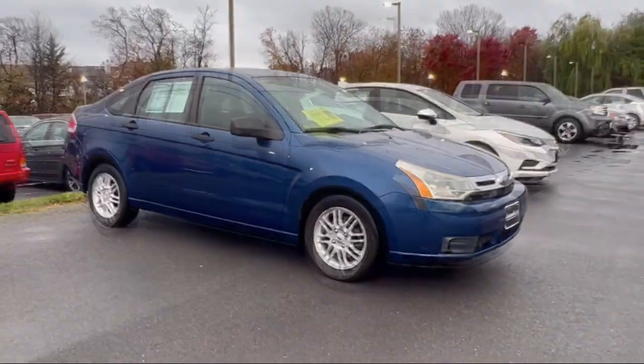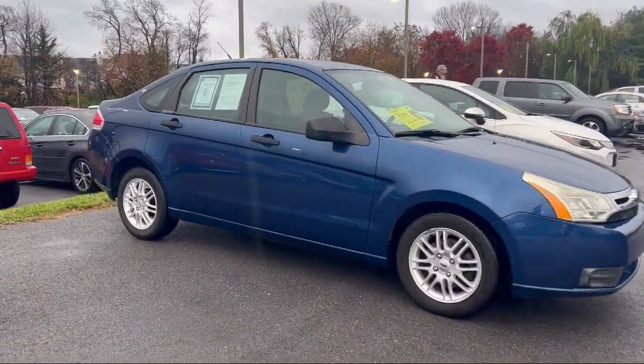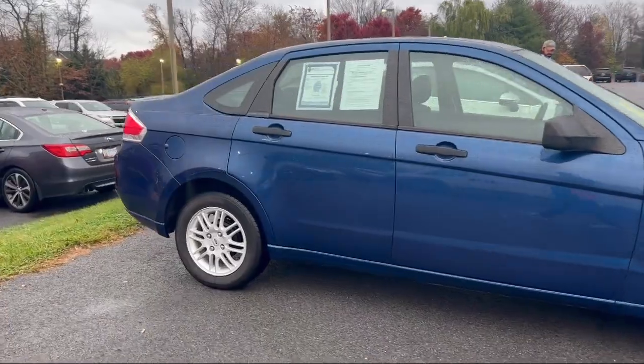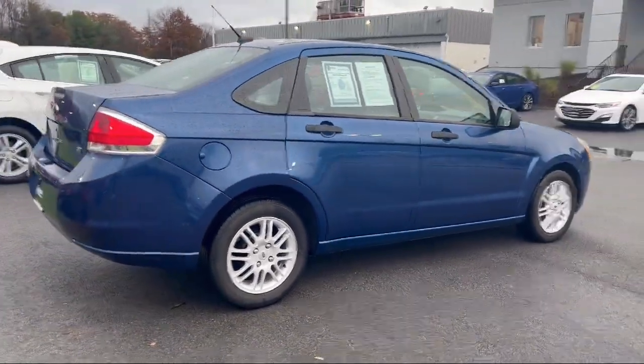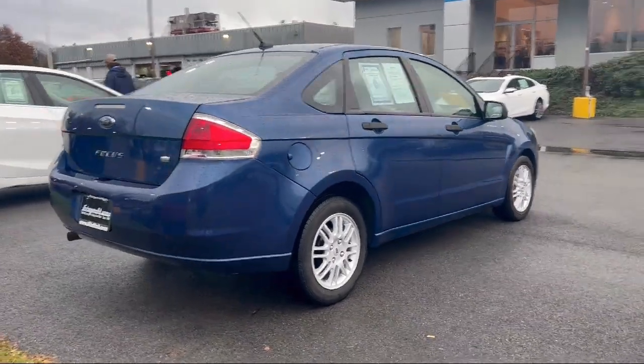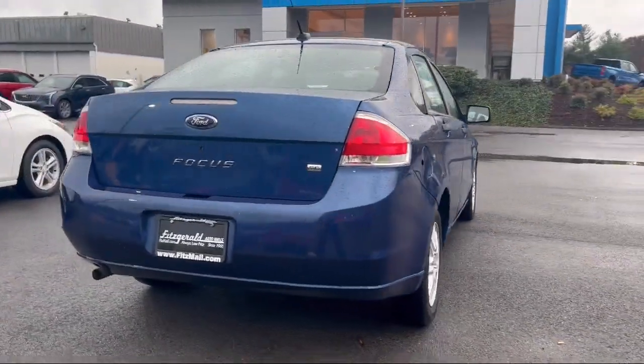It comes equipped with front side curtain airbags, rear side curtain airbags, multifunction remote keyless entry, aluminum wheels, in-dash CD MP3 playback, and Sirius XM satellite radio.